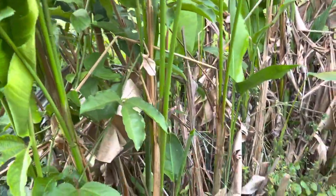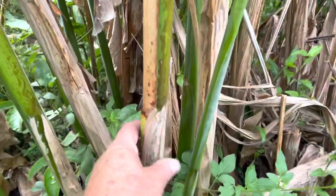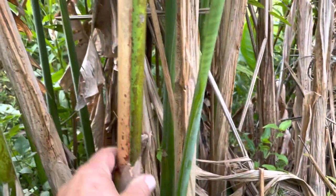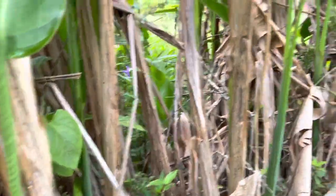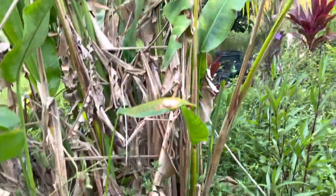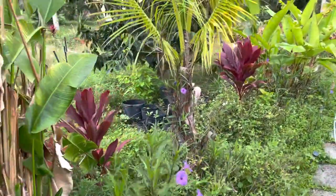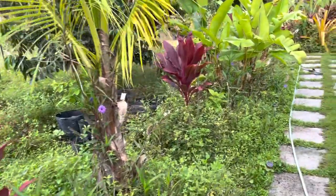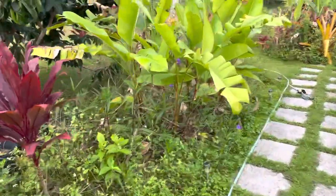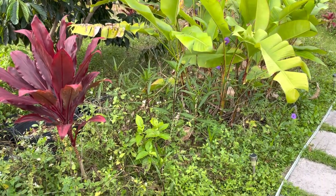All this stuff is ultra expensive. The cheapest heliconias are like $20 a rhizome. All these came from one rhizome and I've spread them everywhere. Even at $20, that's easily a thousand dollars in rhizomes right there. So that could be a cash crop while you're growing your long-term tropical fruit trees.